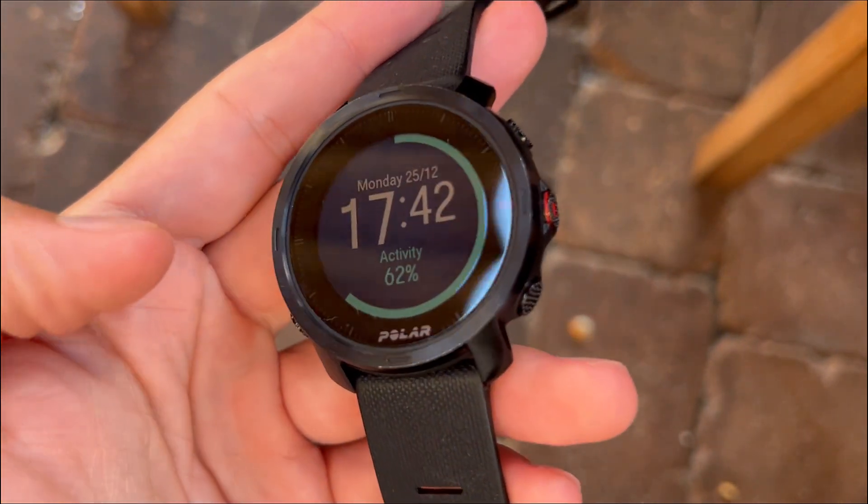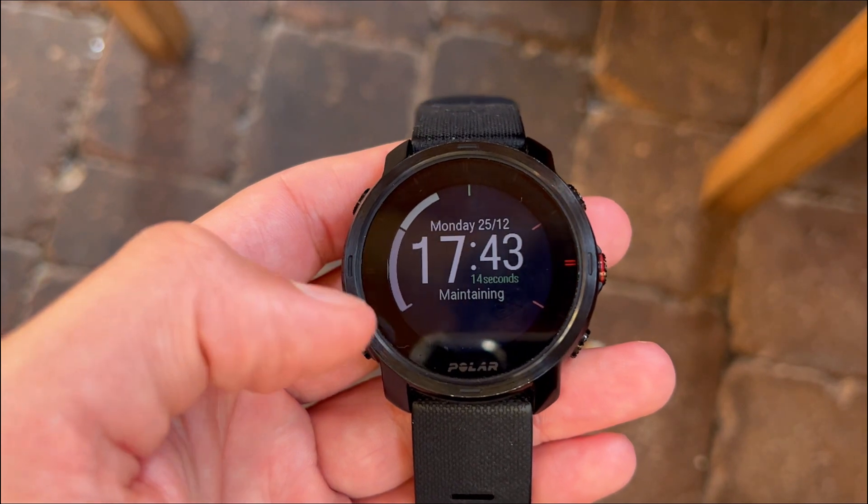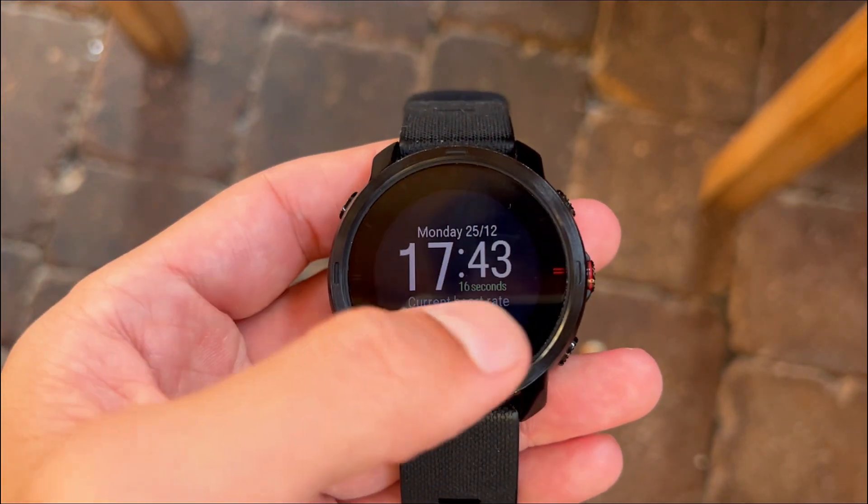Everyone's getting this Polar Grid X, but is it really worth it? Here are three things you need to know about this outdoor GPS smartwatch.